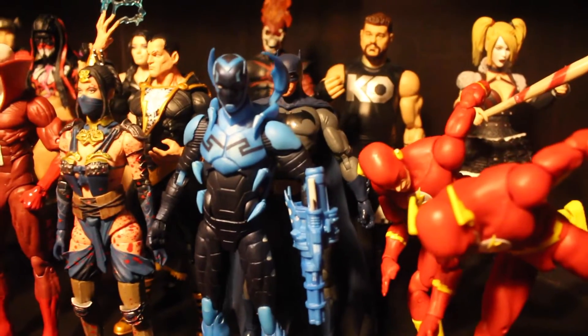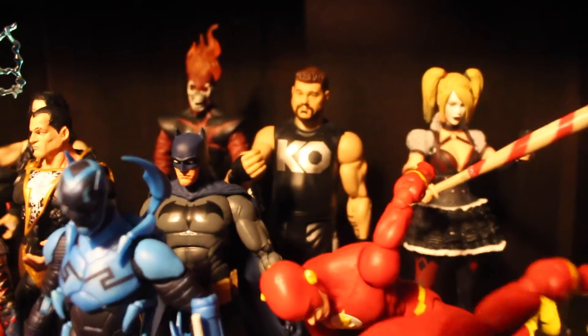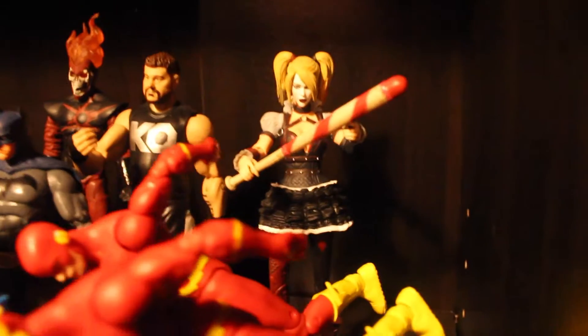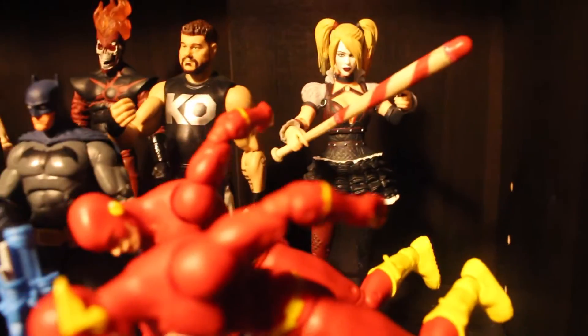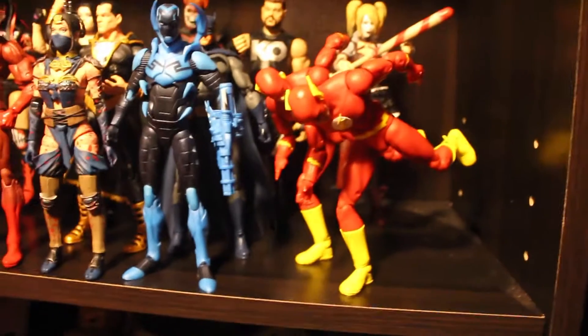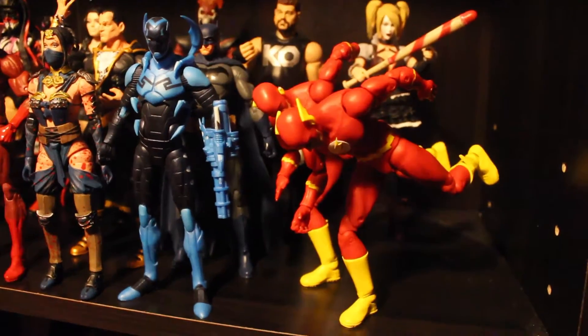You got Blue Beetle, Dick Grayson Batman from the Icons, another KO figure. You got Arkham Knight Harley — she was barely in the game but still cool that they made a figure. And you got two DC Icons Flash figures — you're probably wondering why.